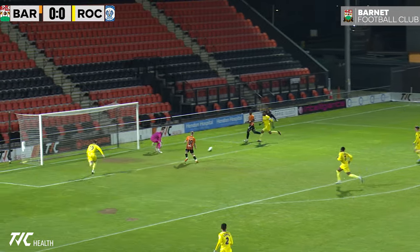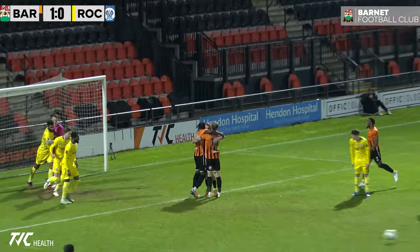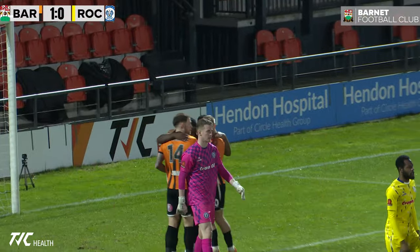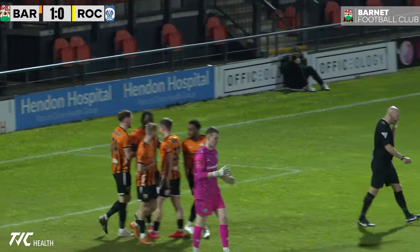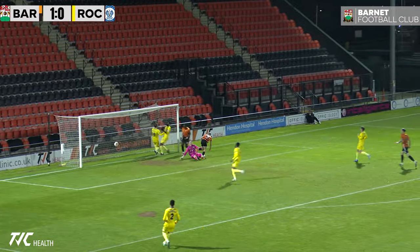Barnett in the middle here, crossing towards the middle — Stead! And Stead puts it away, early goal here! Barnett with the early advantage, not even a minute played here at the hide. And Barnett are ahead. It was nicely crossed into Callum Stead, and Callum Stead scores his tenth goal of the season for the Barnett Bees. It's Barnett 1, Rochdale 0.